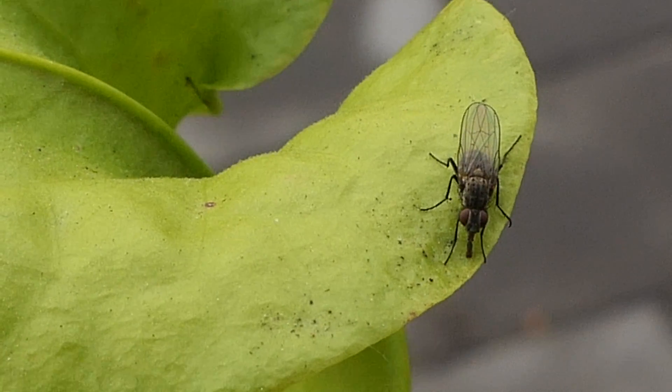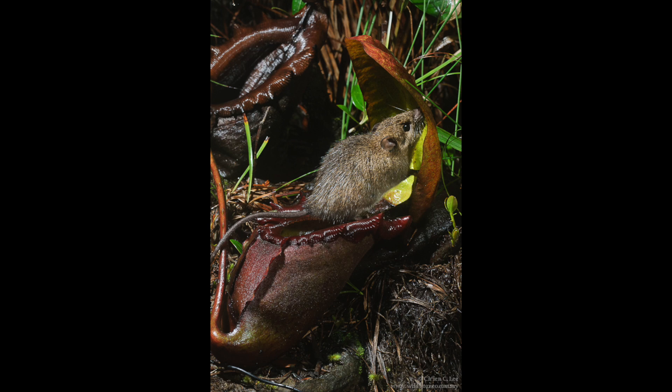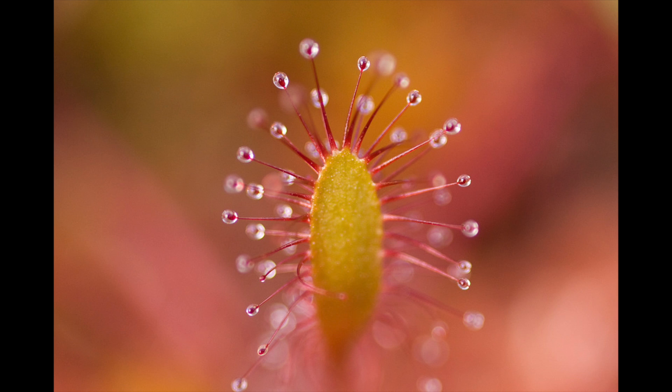I got interested in carnivorous plants when my dad took me to a nursery in Davis. I saw a carnivorous plant there — it's not every day that you see a plant that eats meat. There's something like 9,000 different species.